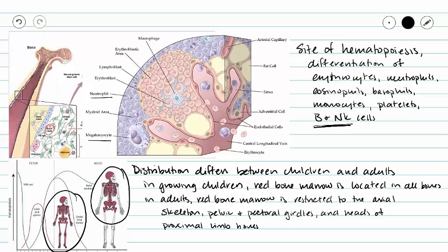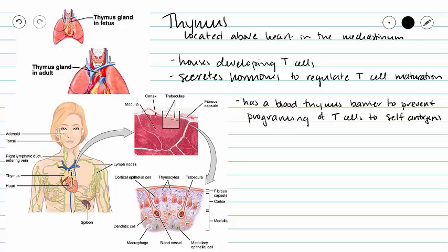When we talk about immune cells becoming immunocompetent, we are referring to our B and NK cells. Our B cells and our NK cells are going to stay in our red bone marrow to become immunocompetent. And in fact, we call them B cells because they are bone marrow derived.